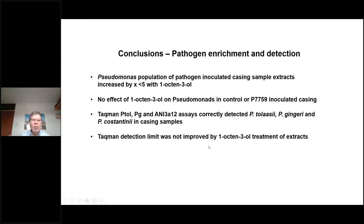To conclude on the enrichment technique: pseudomonas pathogen populations in inoculated casing extracts are increased five-fold with 1-octan-3-ol. There is no effect of 1-octan-3-ol on pseudomonas in control or antagonist-inoculated casings. The TaqMan assays correctly detected tolaasii, gingeri and costantinii in inoculated casing samples, but TaqMan detection limits were not improved by 1-octan-3-ol treatment. It will be interesting to test whether enrichment can detect pathogens in raw casing material.